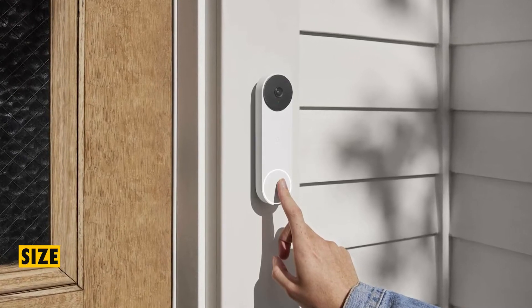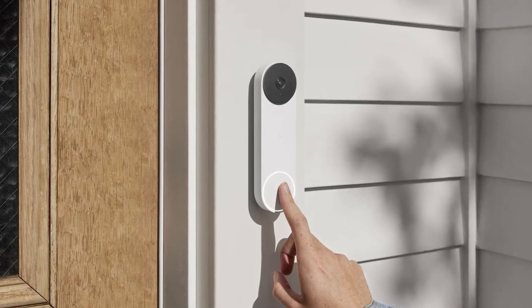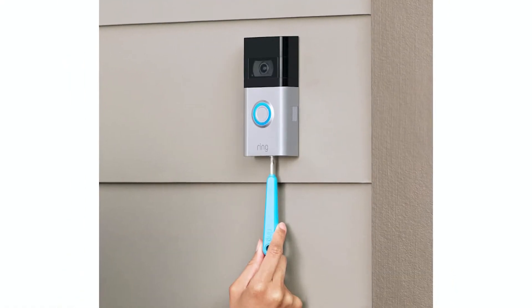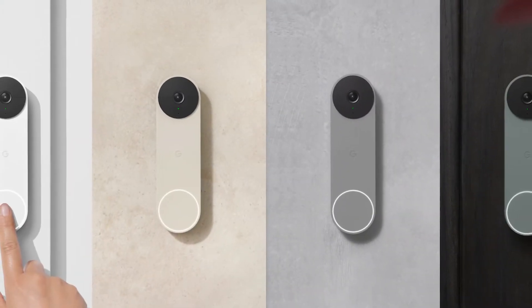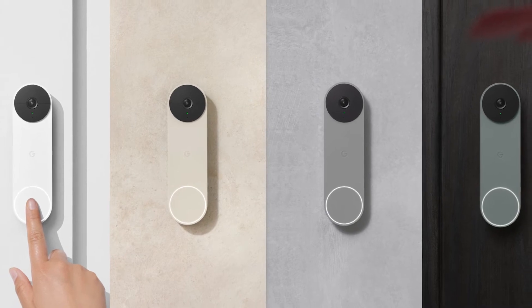Size. When it comes to size, the Google Nest Doorbell has bigger dimensions when compared to the Ring Video Doorbell. If you want a smaller unit, the Ring Video Doorbell will suffice. But if you don't mind the size of the Google Nest Doorbell and prefer the sleek and attractive aesthetics of its overall design, then this is what you should settle with.